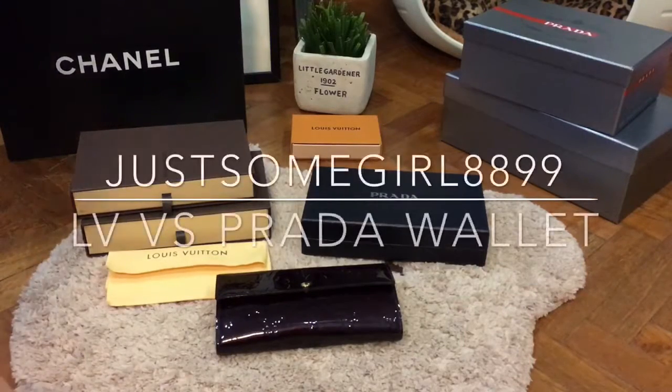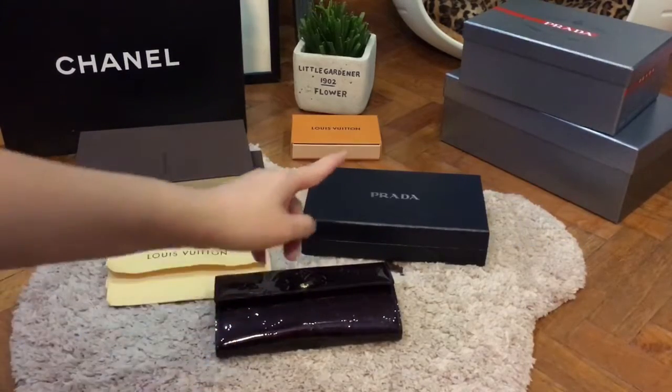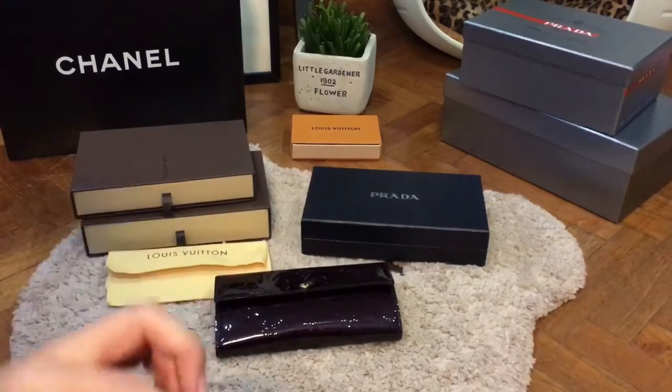Hi guys, welcome to my channel. Today I'm coming at you with a comparison video of my Louis Vuitton Cera wallet and the Prada Zippy wallet.